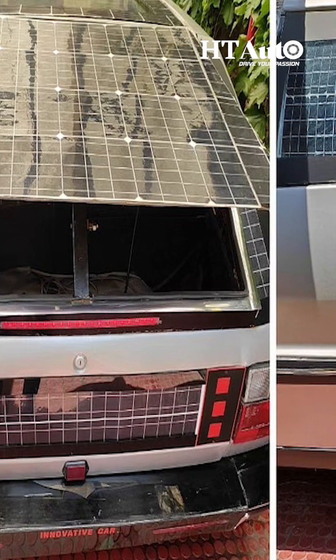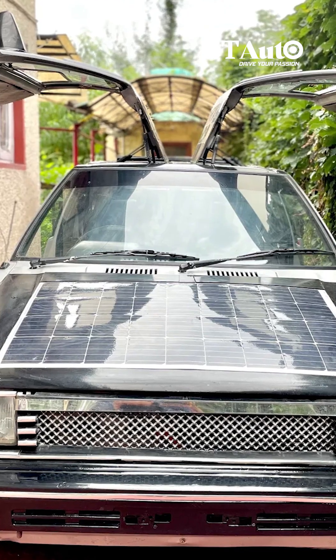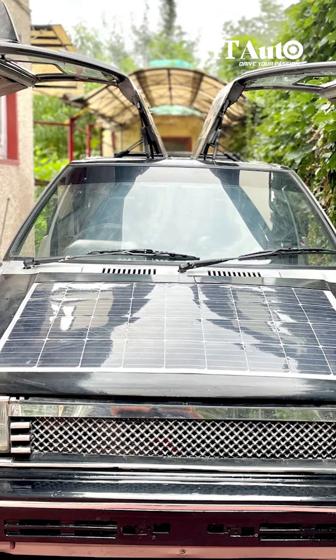He also wishes to improve the look of the car in terms of its solar panels so that it becomes more attractive to the buyer.